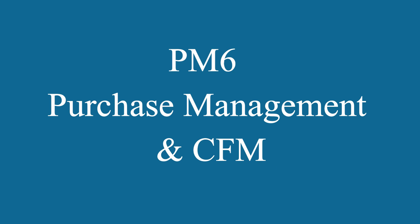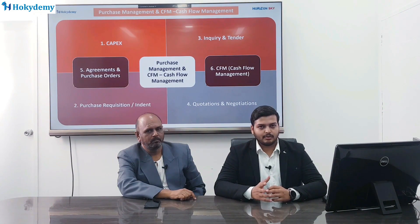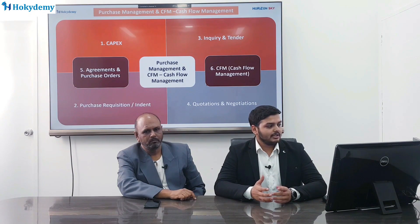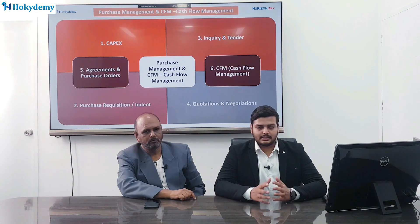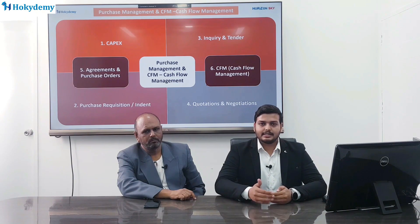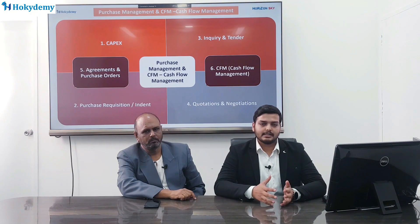Next, we have purchase management and CFM — cash flow management. In this course, we will go into detail about the different types of topics revolving around the purchase team and their responsibilities. We will also go through practical examples of a cash flow management sheet. Cash flow is basically the input and output of money in a project at any point in time. We will study how it is prepared, maintained, and its importance. We will see different types of agreements and purchase orders, as the purchase team is responsible for purchasing equipment and materials and providing them at necessary stages to optimize project cost and ensure completion on time.